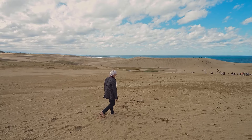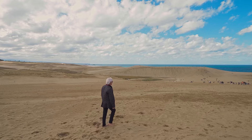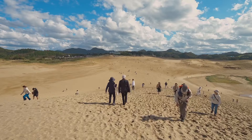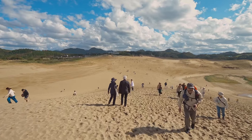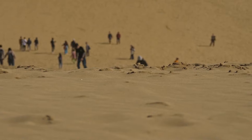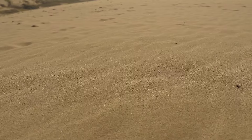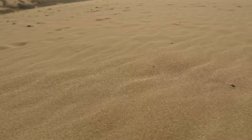It's a spectacular feeling walking here. I feel like I'm on the movie set of Dune, but I am not on another planet — I'm just in Japan of all places. I honestly never thought I would see sand dunes here, and watching the sand ripples form before my eyes is quite the thrill.